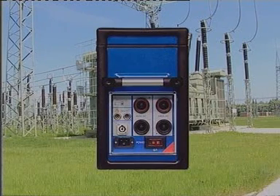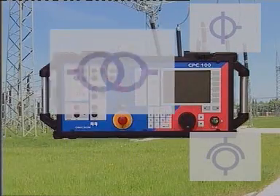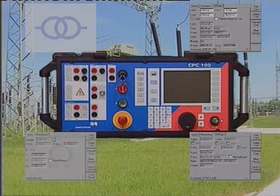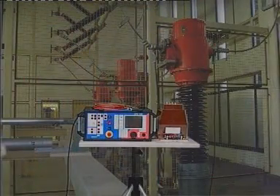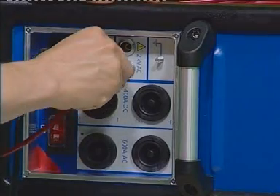But don't let its size fool you. The CPC-100 can handle a great variety of applications including current and voltage transformers, power transformers, contact and winding resistance measurements, with primary and secondary protection relay testing rounding up the picture. The front panel control allows automated testing of each application to save time and to simplify the process.